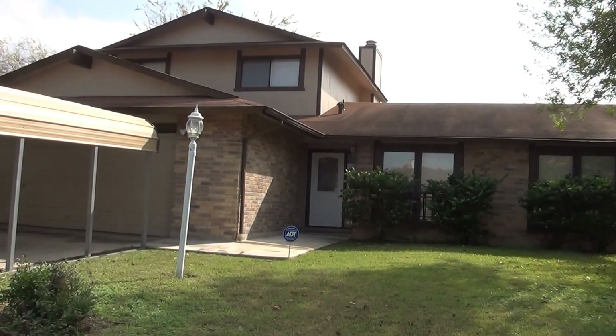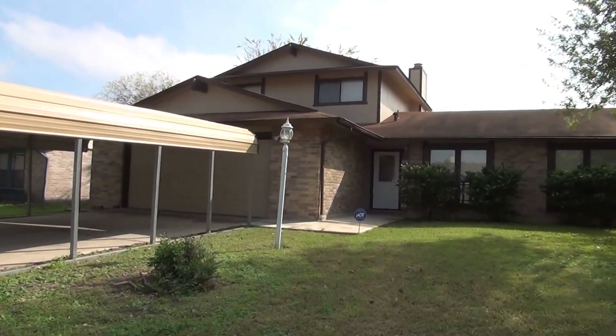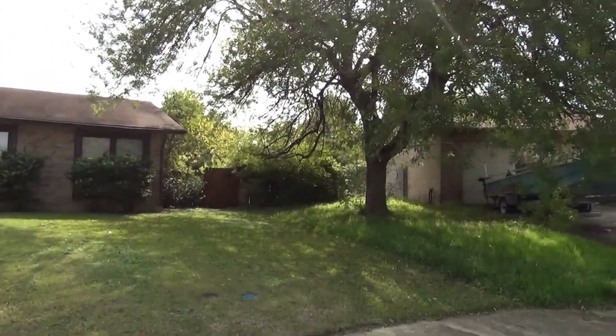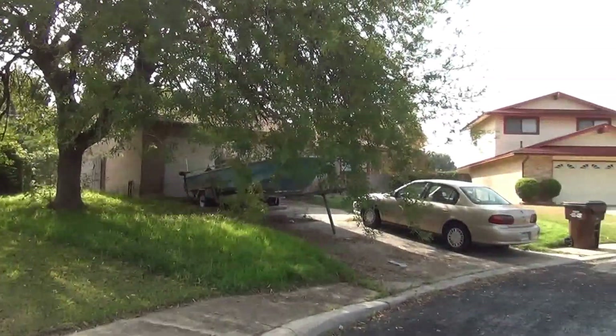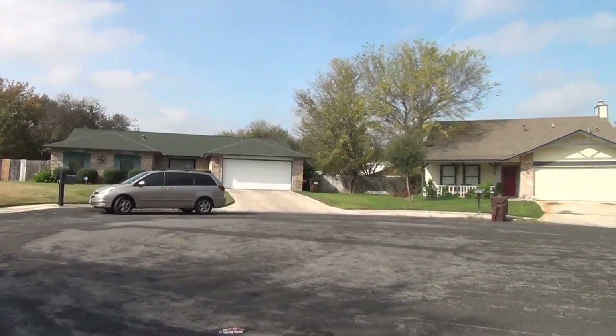I'm at the house at 7506 Rustic Trail in the Ventura subdivision. I'm going to give you a 360 in the neighborhood here. This house is on a cul-de-sac. This will be the condition of the home as of the date of this video, which is December 11th, 2015, about 12:30 in the afternoon.